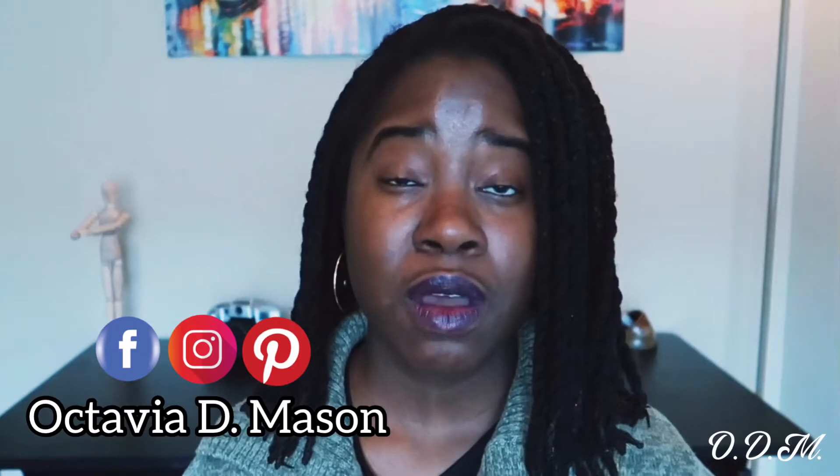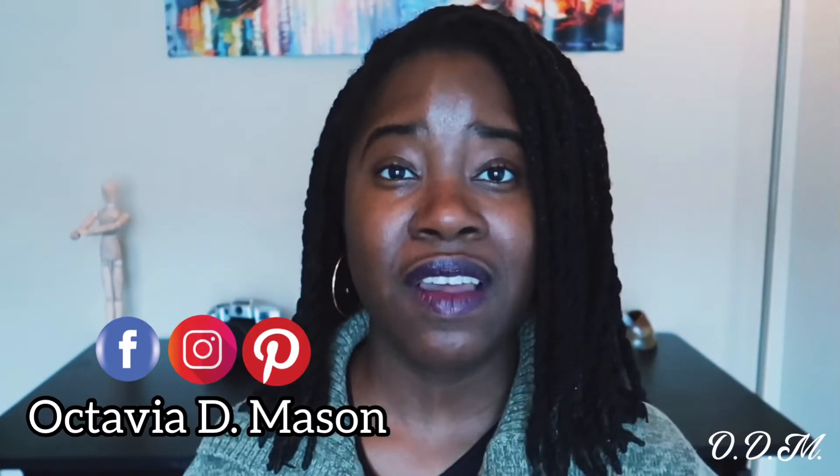Before we get to those top five words, be sure to hit subscribe and hit that notification bell for more content just like this. I'm Octavia D. Mason giving practical writing tips to beginner writers, book talks to book readers, and vlogs to both.